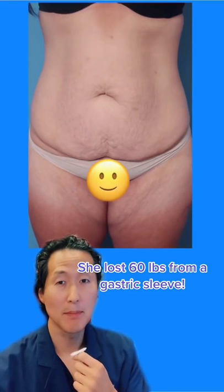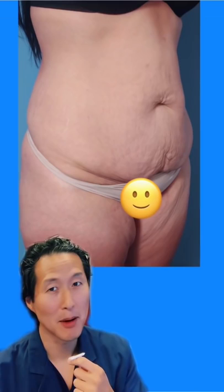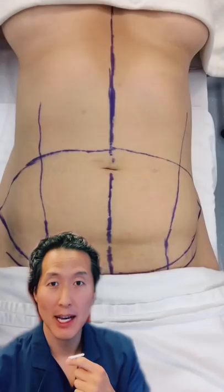This is a beautiful patient of mine who lost 60 pounds by having a gastric sleeve, but unfortunately it left her with a bunch of extra skin that you can see there. So I plan to do a tummy tuck on her. Here she is in surgery.